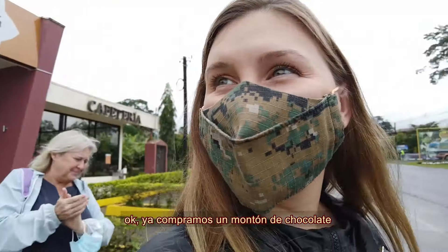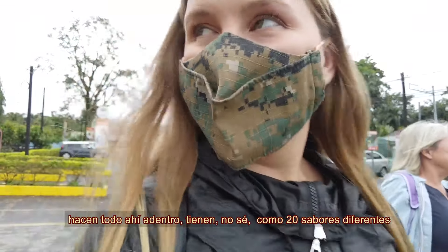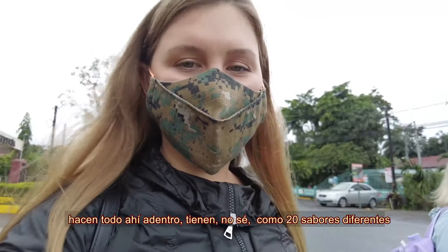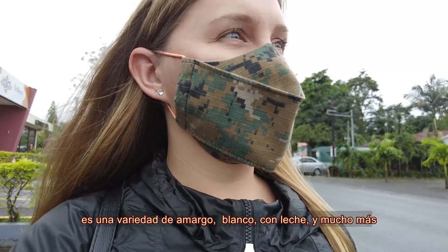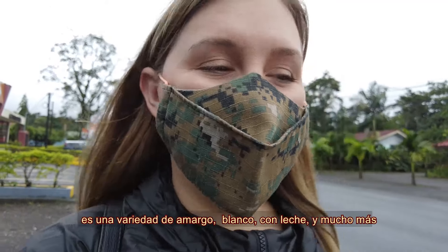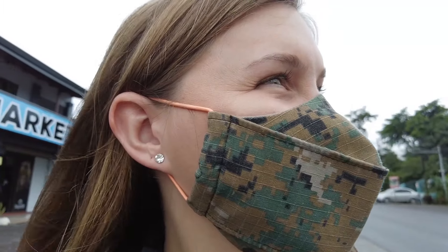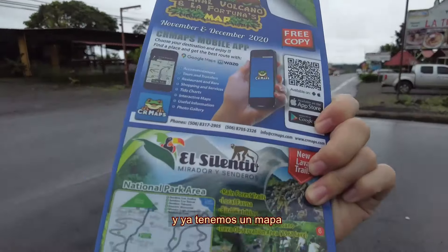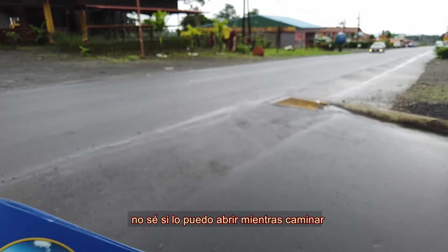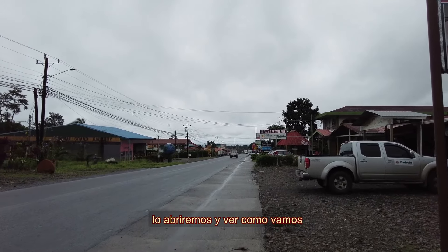All right, so we just bought a bunch of chocolate. This place makes their own chocolates — they do it all in there. They have like 20 different flavors, and that's a variety of dark, white, milk, and a whole bunch of stuff inside. They gave us samples of everything, so if you're ever here, just go in and ask for samples. And we got a map — maybe when we stop in a restaurant we'll open it up and see how we're going.